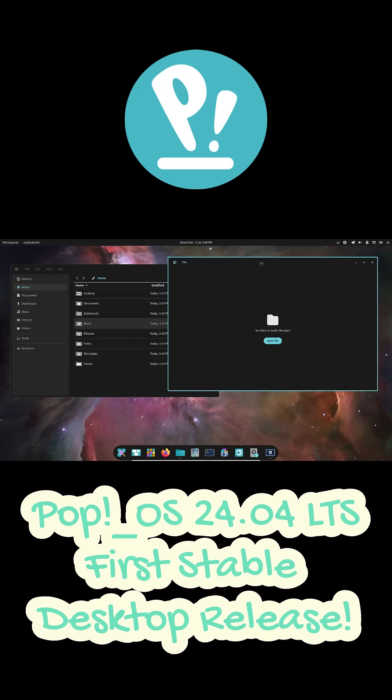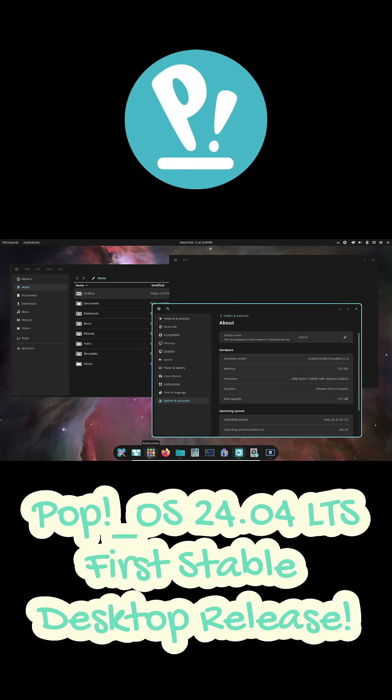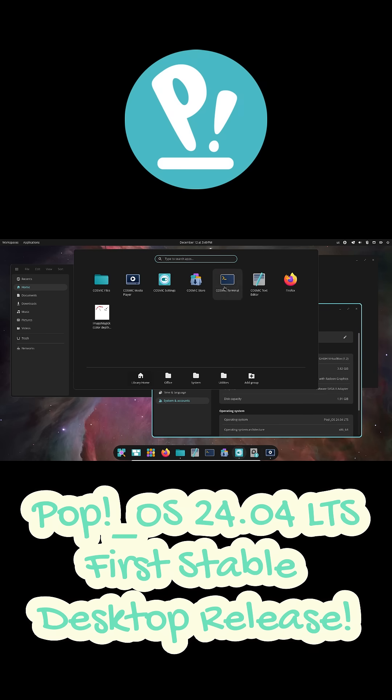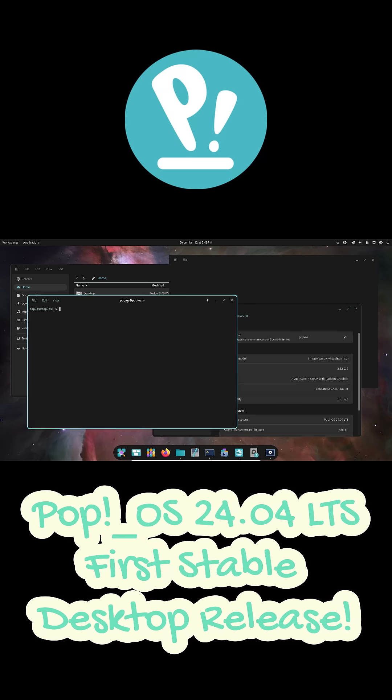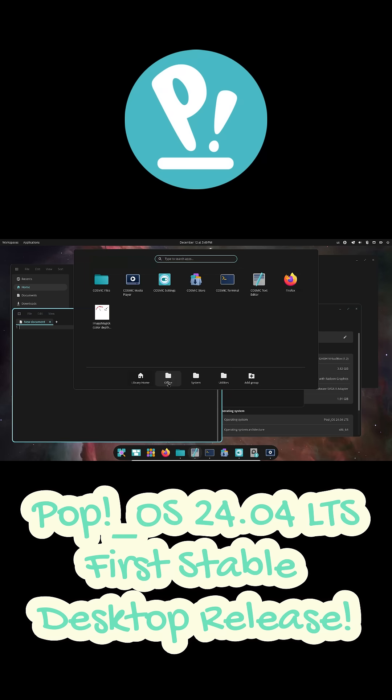This new version replaces several GNOME apps with Cosmic's own native applications, including Cosmic Files, Cosmic Terminal, Cosmic Text Editor, and a new Cosmic Media Player. Even the Pop Shop has been replaced with the redesigned Cosmic Store, making the whole system feel more consistent and polished.